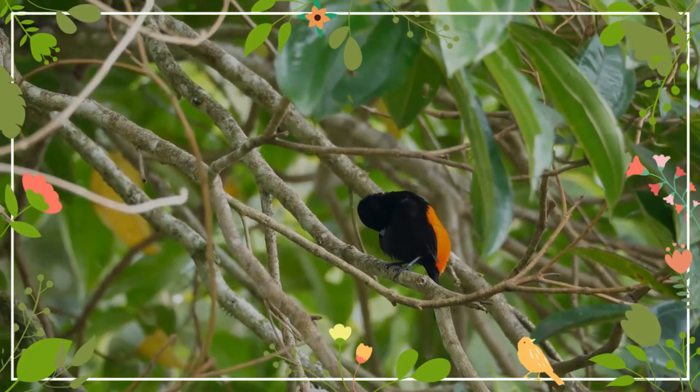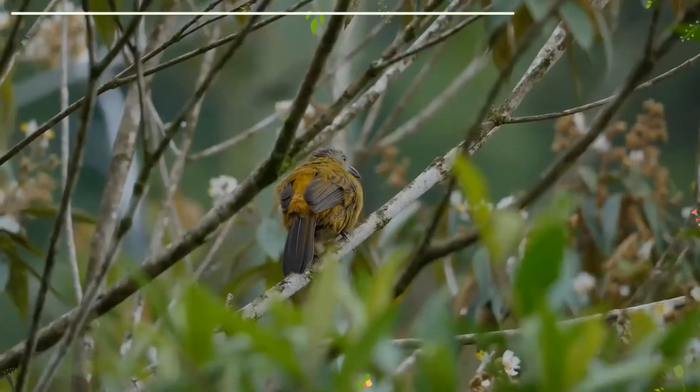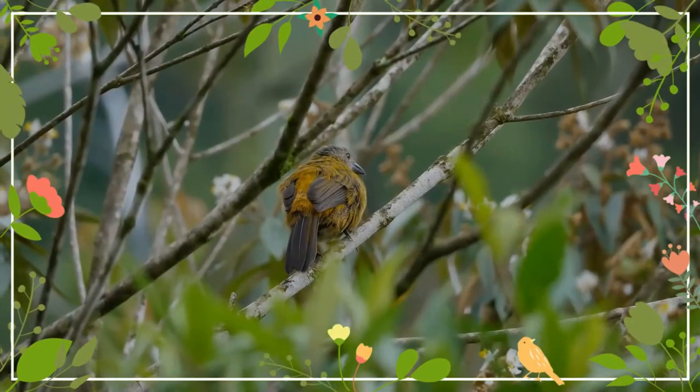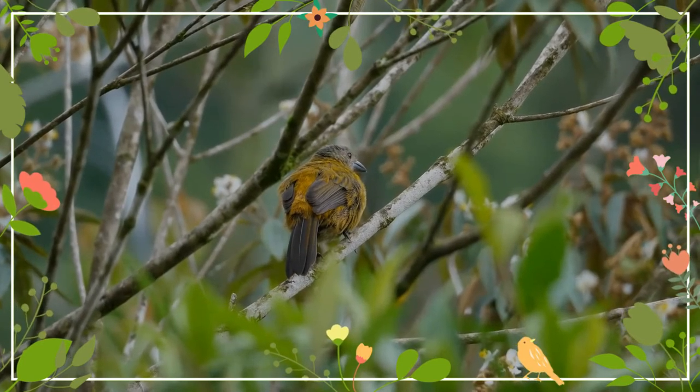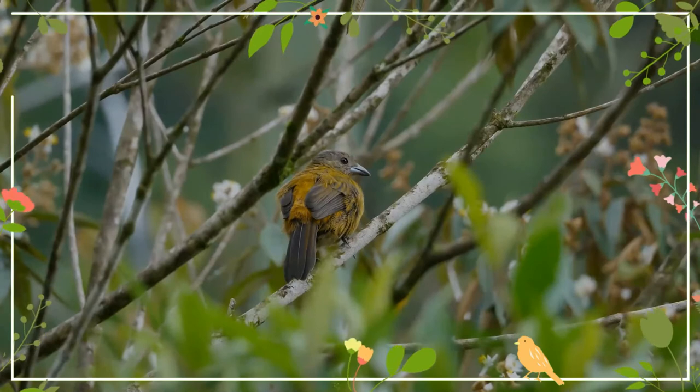The adult male is mainly black except for a scarlet rump, silvery bill, and dark red iris. The female has a gray head, olive upper parts becoming brighter and paler on the rump, brownish wings and tail, and ochre underparts.